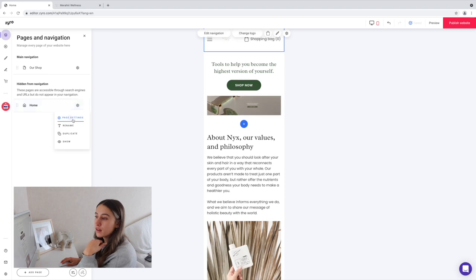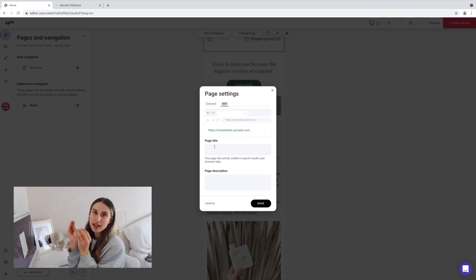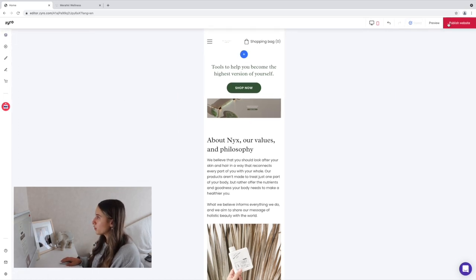Under page settings you can also go into the SEO tab — your page titles and page descriptions are going to help your SEO, so when people search online your pages come up to the top faster. The fact that Zyro has an extremely fast loading speed also helps boost you up in SEO. They also do auto-save, so don't worry too much about losing your work.